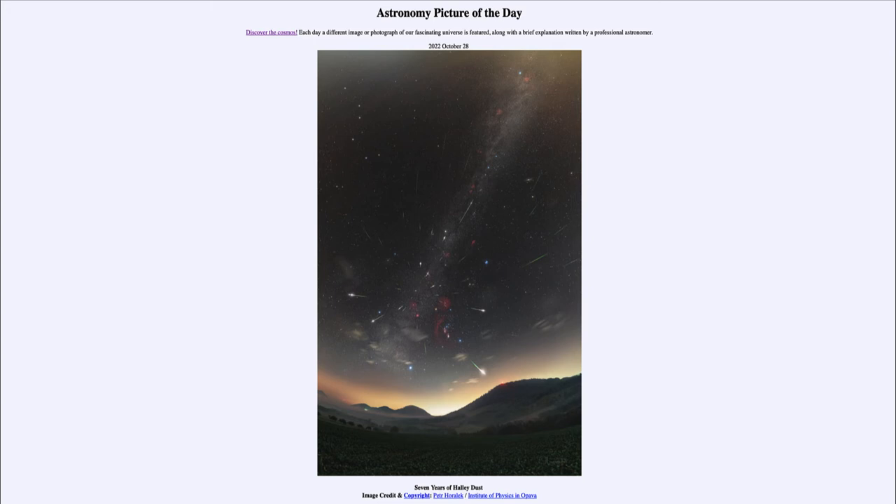One other common object we can see is the Big Dipper up towards the upper left-hand side — you can see the seven bright stars making up the Big Dipper, which is part of the constellation Ursa Major, or the larger bear.